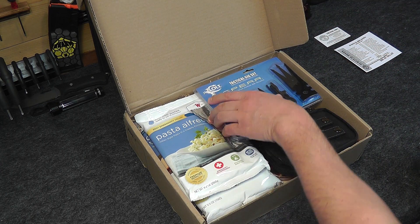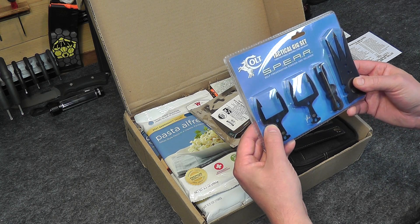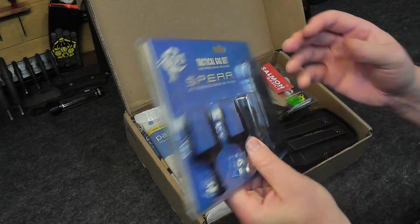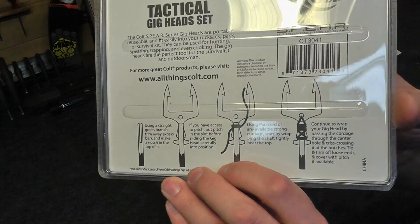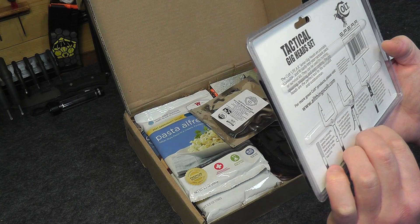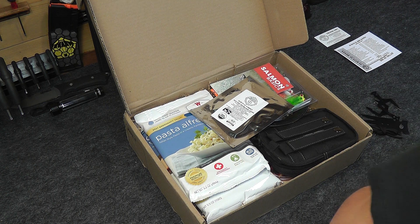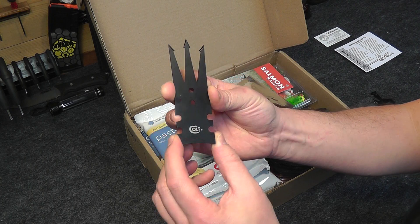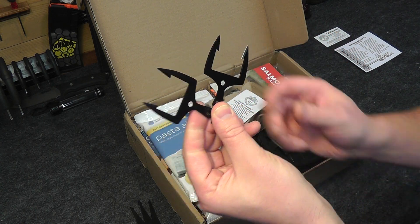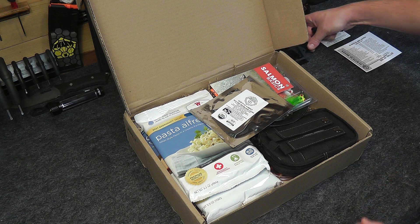First off we have the Tactical Gig Set — 3 Portable Reusable Steel Gig Heads Spear, Self-Preservation, Evasion, and Reliance from Colt. We have a couple different spear heads along with some paracord that you can make different spear points with. It fits easily into your rucksack or survival kit and can be used for hunting, trapping, spearing, or even cooking. The price on that is $13.99.